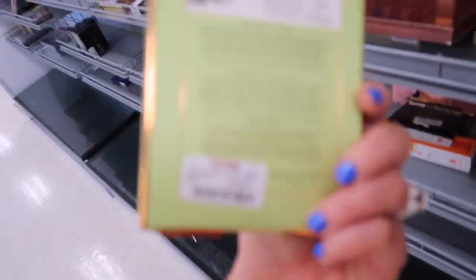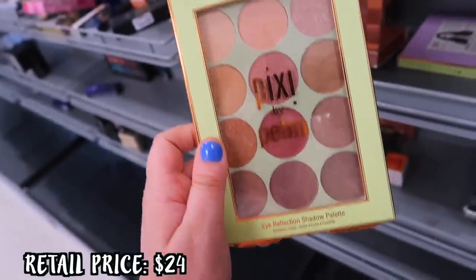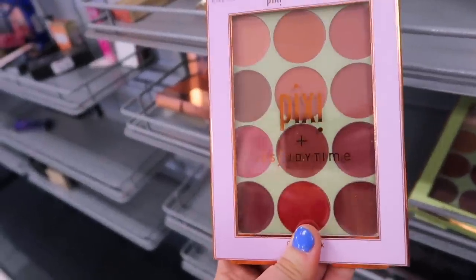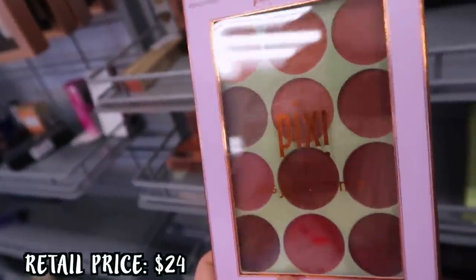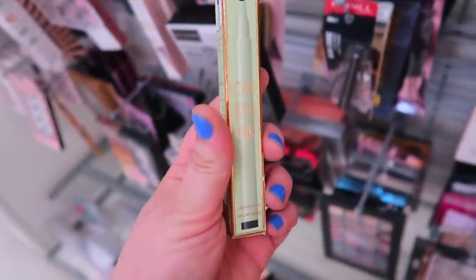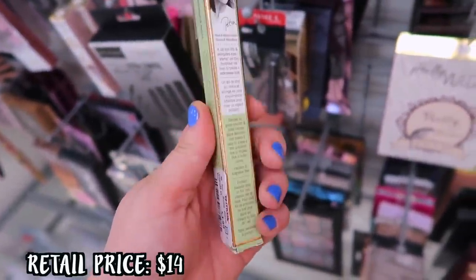They also restocked the Eye Reflection Palette, going for $9.99 — it's mostly a shimmer palette, I don't think it has any mattes. They also have the Pixi It's Judy Time lip palette where you can use a little lip brush with the shades; that one was $6.99, pretty cheap. They also had the Cat Eye Ink liquid eyeliner from Pixi in black, also $3.99.